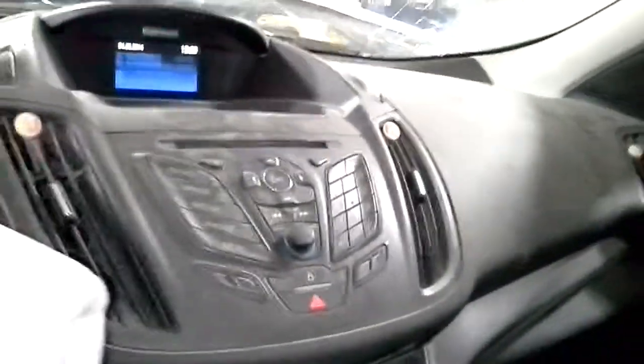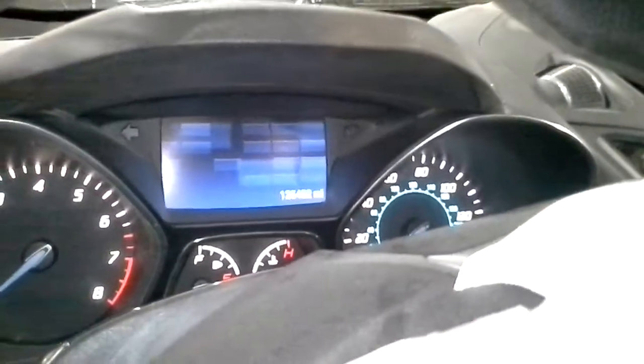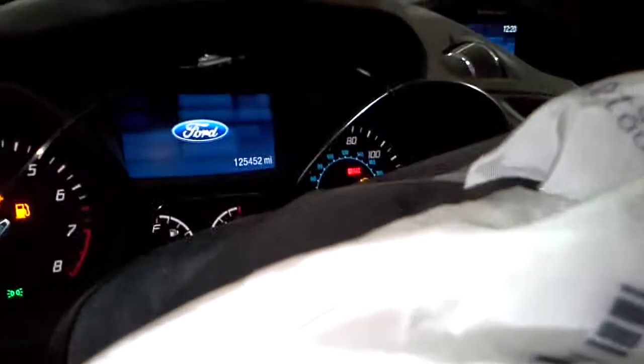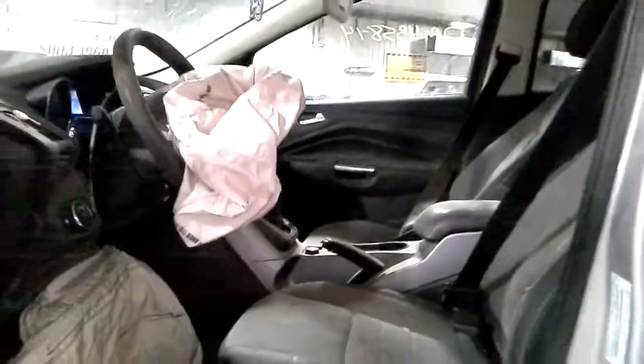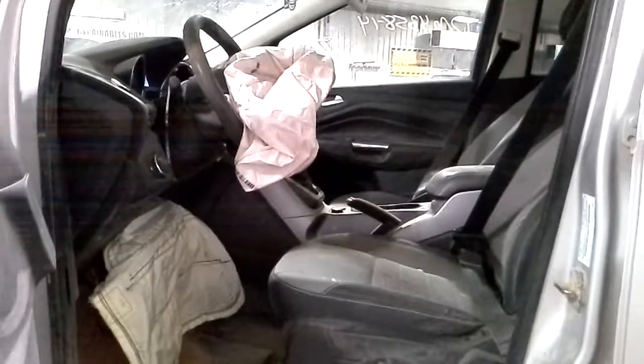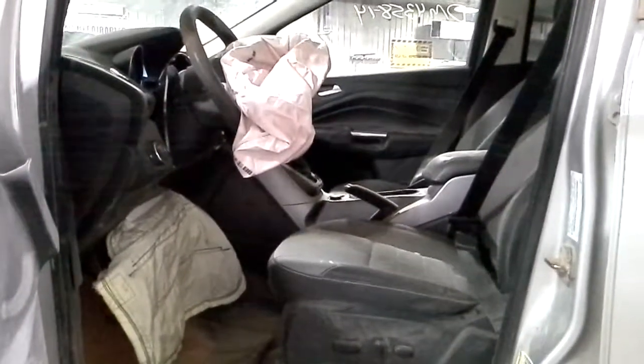Good passenger side bag. Radio working. Bad driver side bag and knee bag.